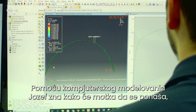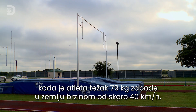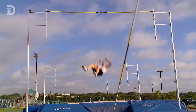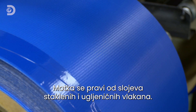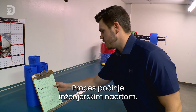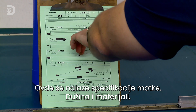Computer modeling allows Joseph to predict exactly how the pole will react when a 79-kilogram athlete plants it into the ground at nearly 40 kilometers an hour. The design is constructed out of layers of glass and carbon fiber that start out on rolls. The process begins with an engineering drawing that outlines the specs of the pole, such as the length and materials used.